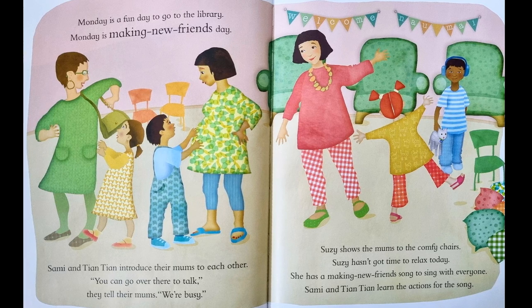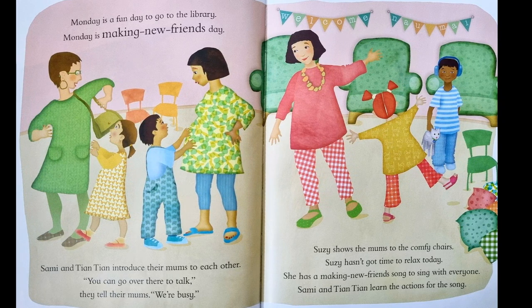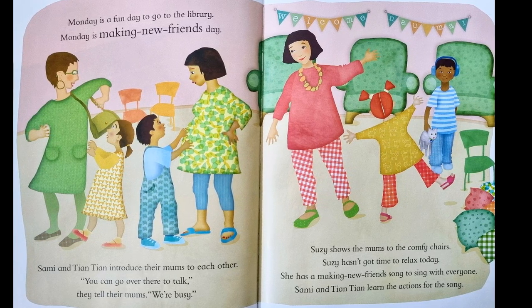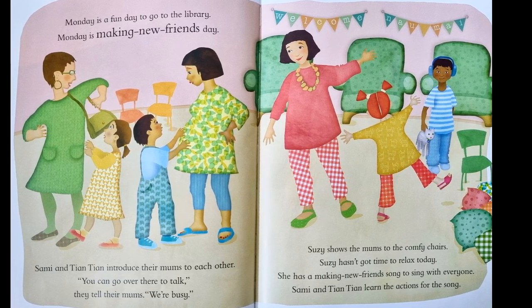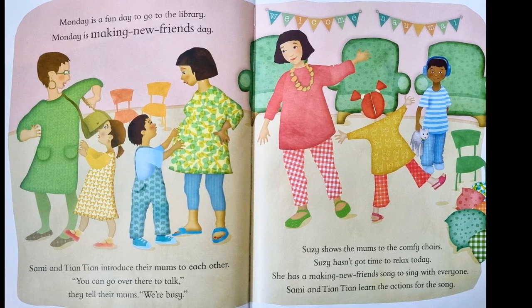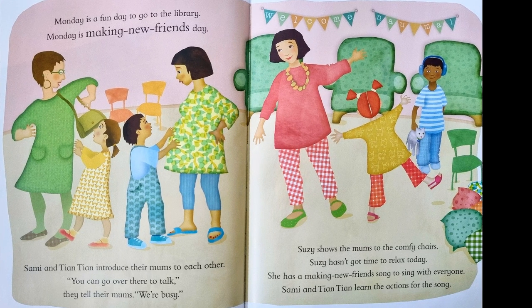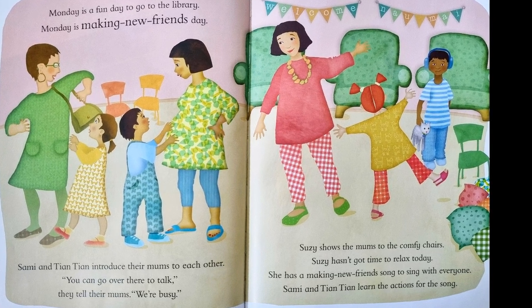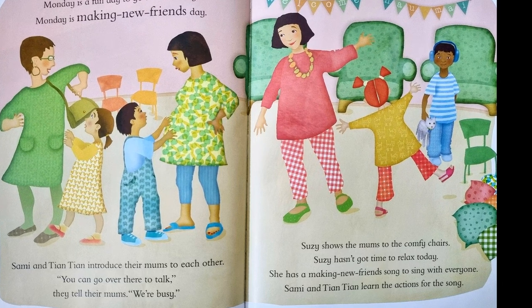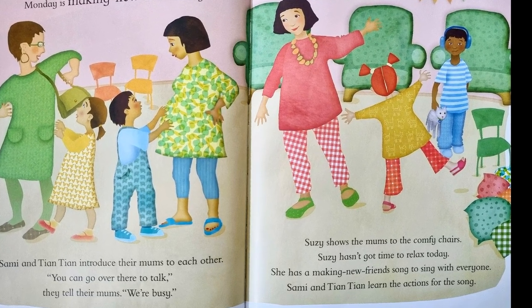Monday is a fun day to go to the library. Monday is making new friends day. Sammy and Tian Tian introduce their mums to each other. You can go over there to talk, they tell their mums. We're busy. Susie shows the mums to the comfy chairs. Susie hasn't got time to relax today. She has a making new friends song to sing with everyone.